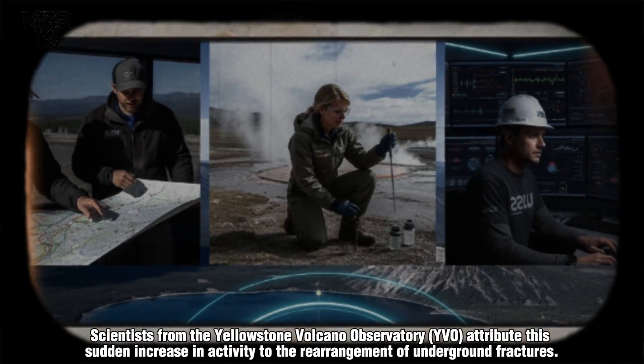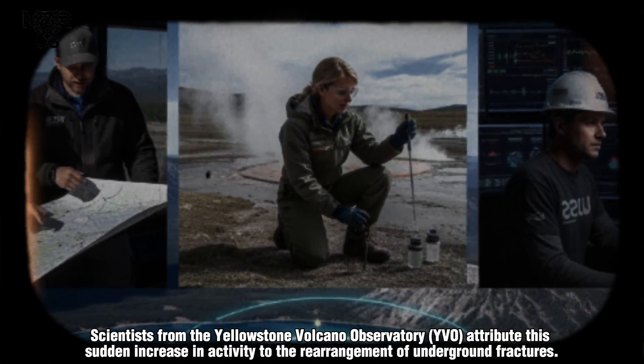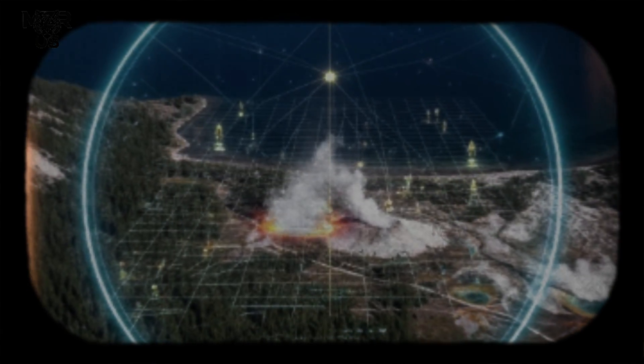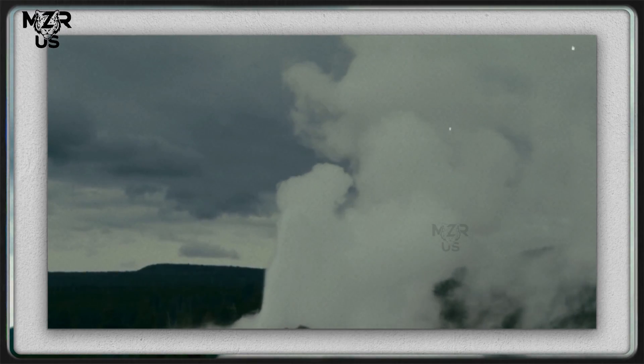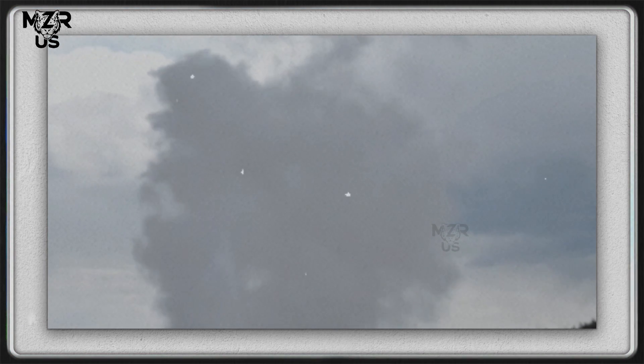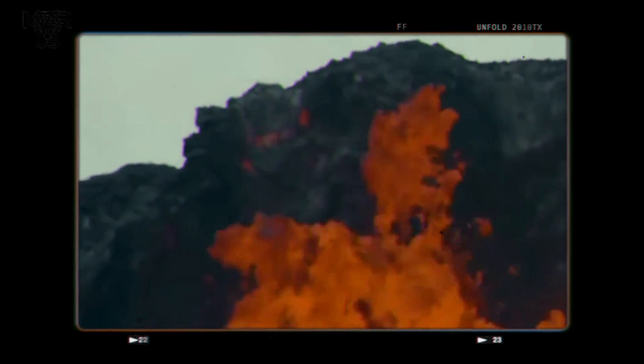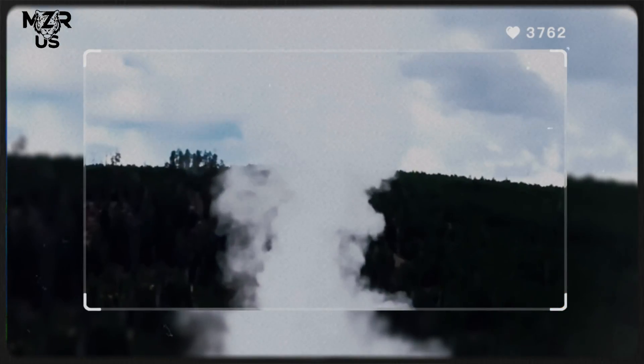Scientists from the Yellowstone Volcano Observatory (YVO) attribute this sudden increase in activity to the rearrangement of underground fractures. The quake likely opened new microfractures within the geyser's plumbing system, allowing superheated water to rise more freely toward the surface. Seismic tomography revealed subtle temperature increases and gas flux anomalies, suggesting that deeper magmatic fluids may now be feeding into the upper hydrothermal zone.